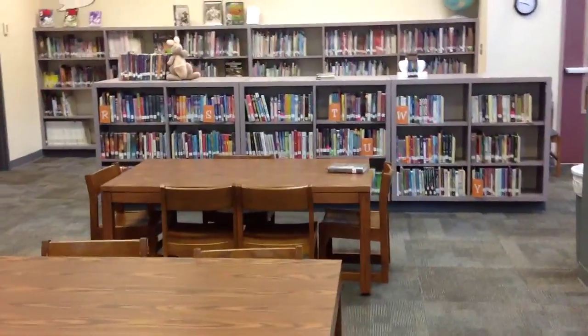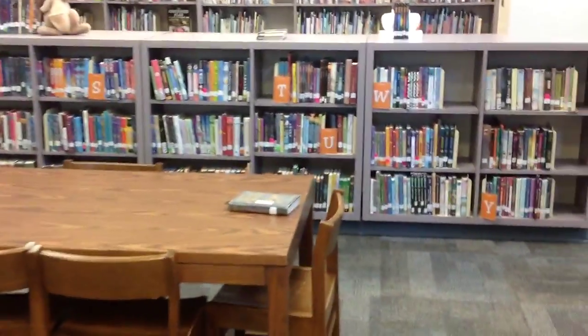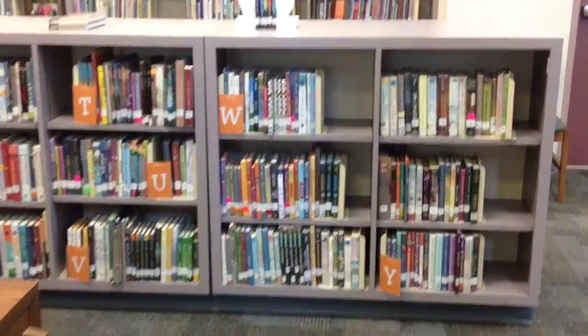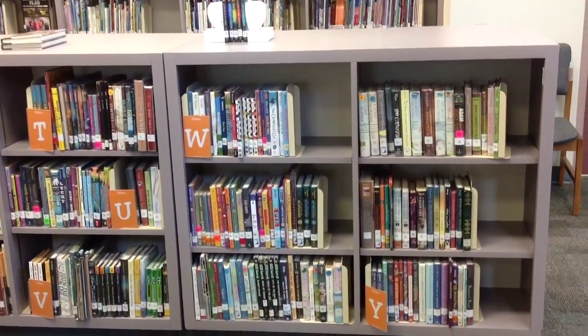And then it continues all the way across the library to the kangaroo. These books are usually chapter books, and they are all fiction. Hope you enjoy.